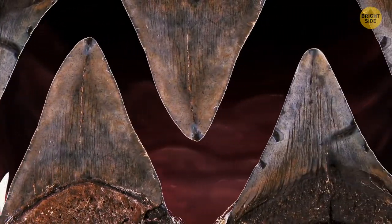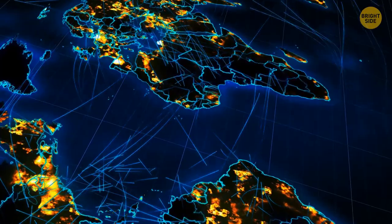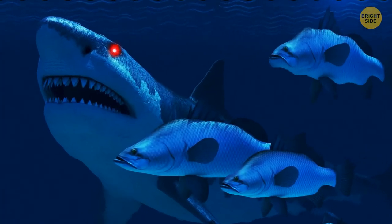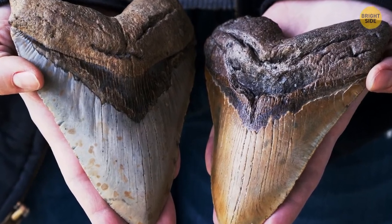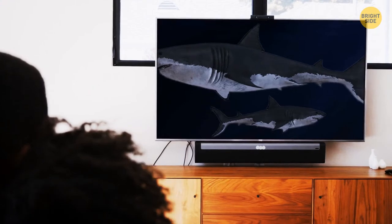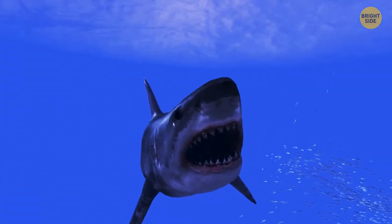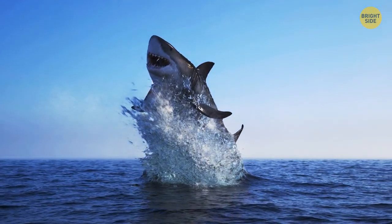Megalodon teeth have been discovered all over the world, meaning the megalodon was intercontinental — unlike other marine animals of its time, it swam freely between tropical and subtropical waters. Teeth have been found in every continent apart from Antarctica. When a megalodon appears in a movie or TV show, it's portrayed as a giant great white shark. Scientists previously believed the megalodon and the great white both descended from one common ancestor, but it's not true. It's more likely that the megalodon was the arch-enemy of the great white shark's ancestor, the broad-toothed mako shark — meaning megalodon wouldn't have looked so similar to the great white after all.